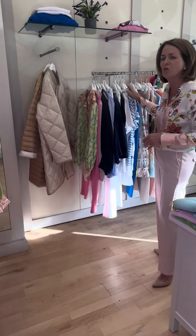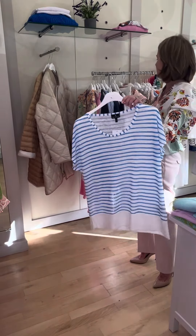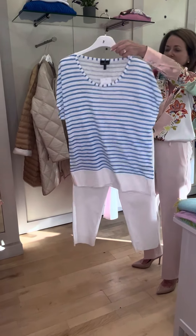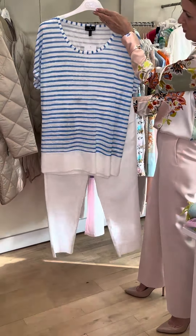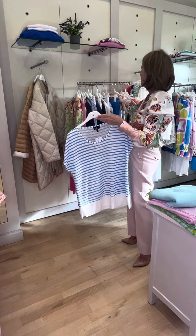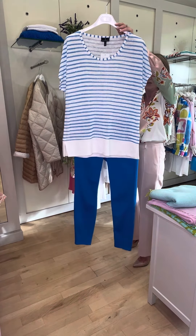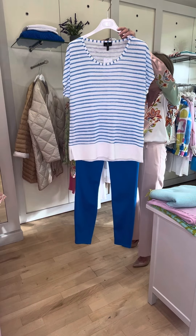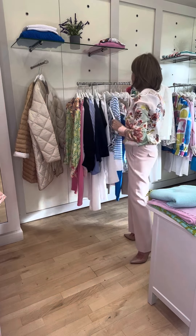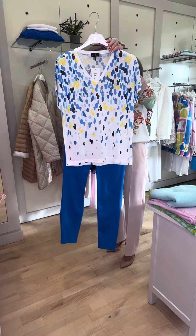For those warmer days ahead, hopefully they will arrive soon — here are some little t-shirts that I've teamed up with white trousers. Very simple little t-shirts but very fresh and easy to wear. I've teamed this up with some lovely blue trousers from Luisa Serrano, and we also have the same blue trousers from Marble.